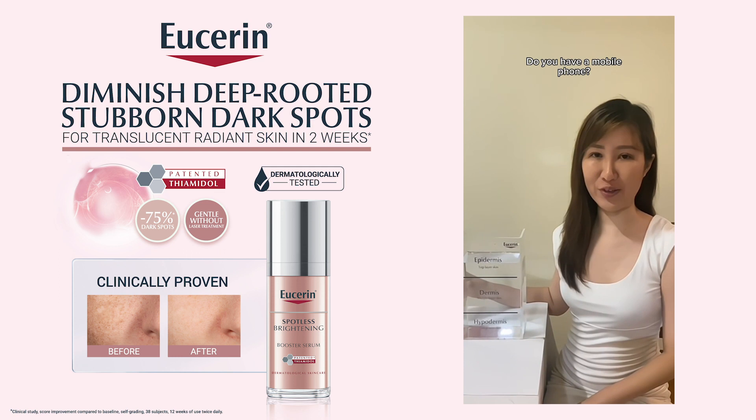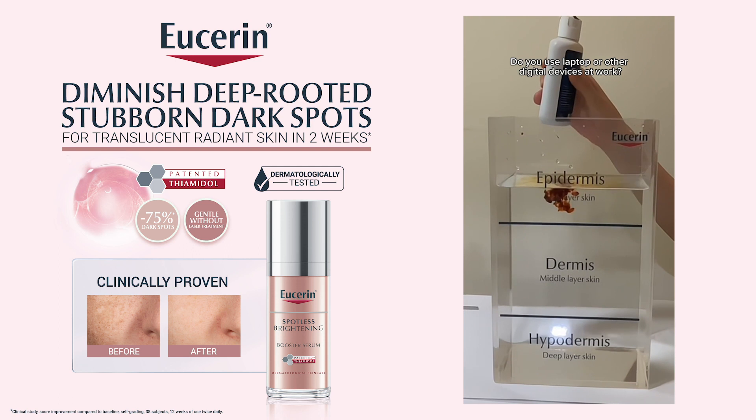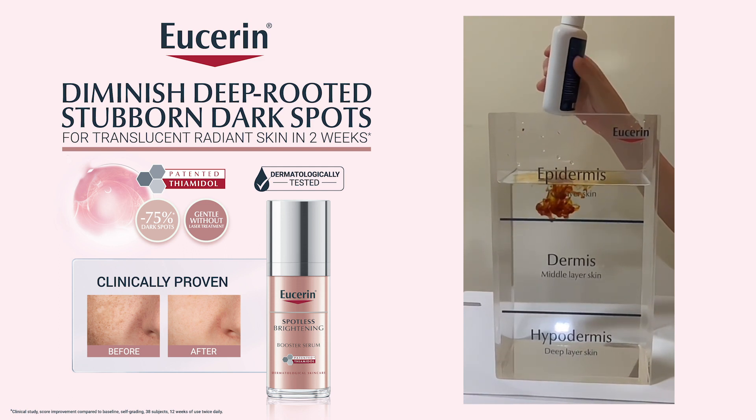Do you have a mobile phone? Yes — one drop. Do you use a laptop or other digital devices at work? Yes — one drop.